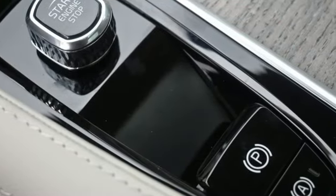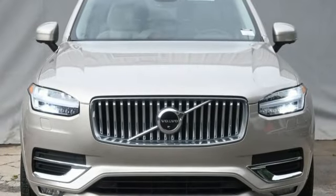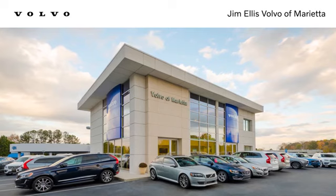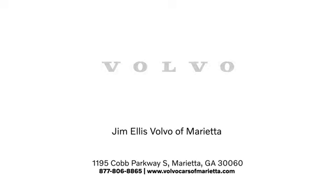Built to make your life easier, safer, and better. It's the Volvo way. See what it can do for you when you take it for a test drive. Stop in or contact us today. We're conveniently located at 1195 Cobb Parkway South in Marietta.